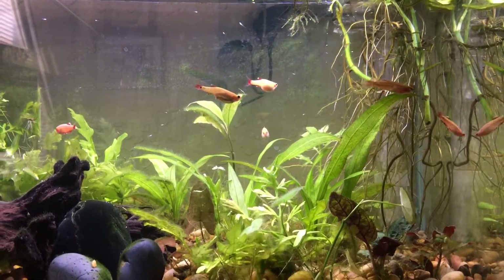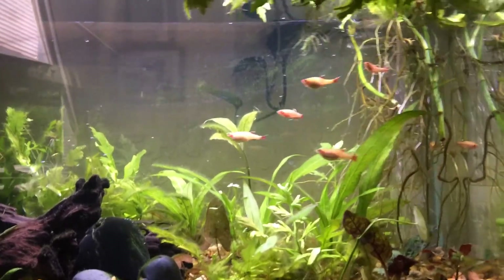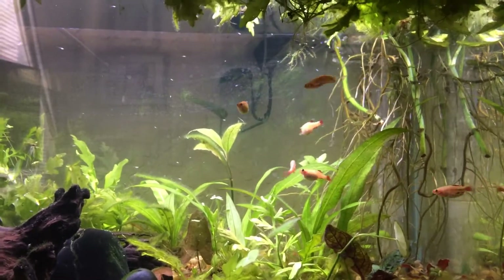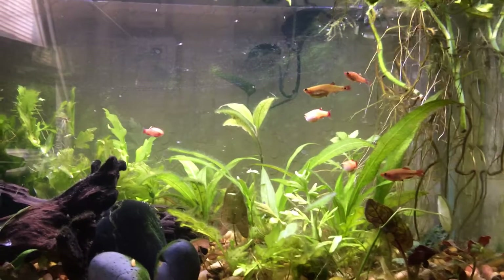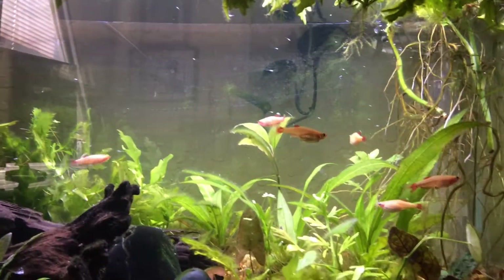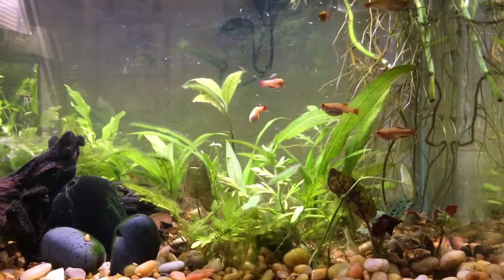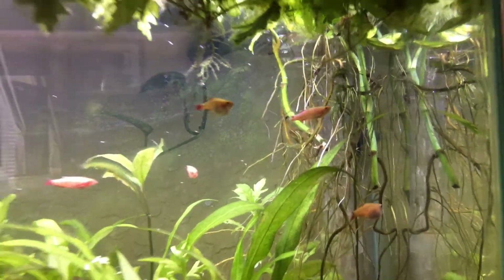I thought I'd do a video about the most difficult tanks to look after. Most people say the smaller the tank, the more difficult it is to keep clean, but I believe when you have little fry in a tank it's quite time-consuming. You have to be extra careful that you don't siphon young fry up the tube in your gravel vac. You probably pick up a lot of eggs too, and with so many fish in a small tank it does take a lot more cleaning.